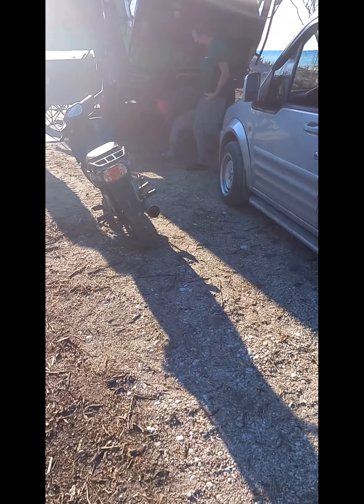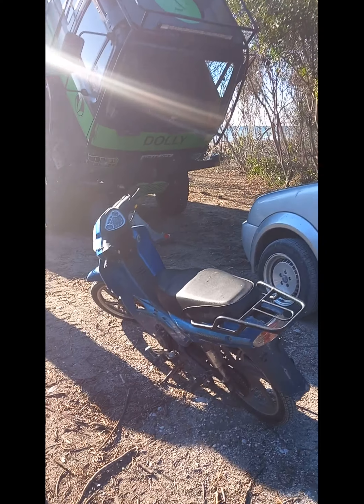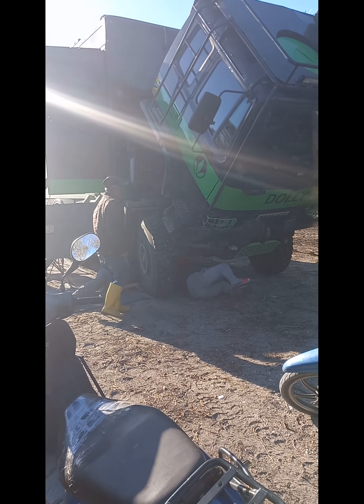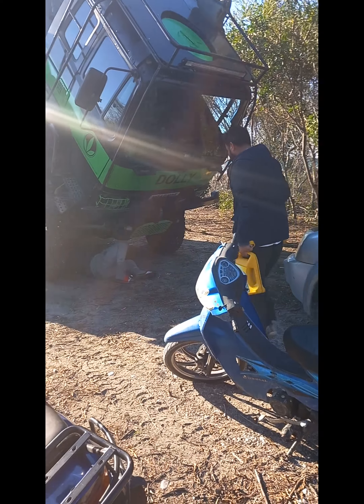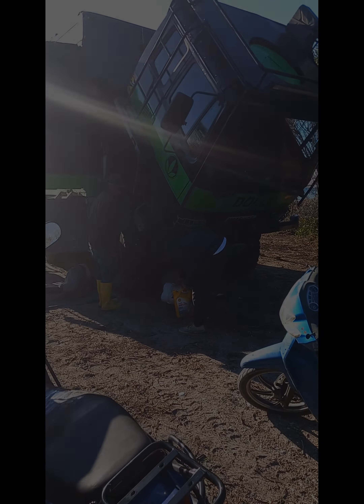Well, this was very unexpected — but we are now having Dolly's oil changed. Our friend Niam messaged his friend the mechanic, and they've come to us. What a beautiful day.